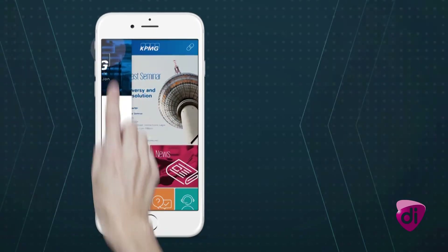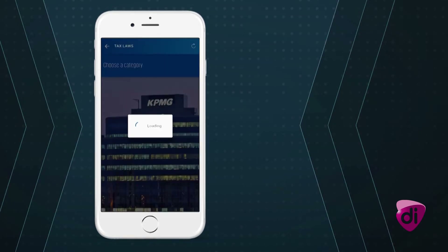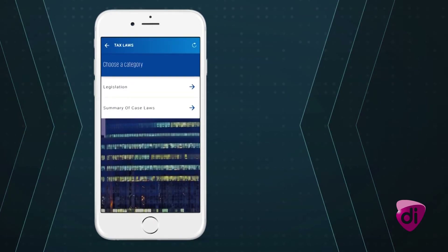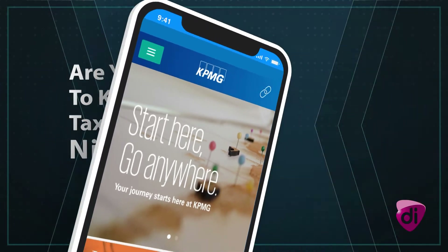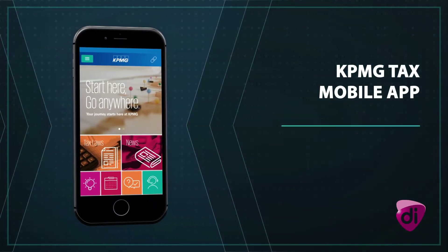We have embedded tax legislation and popular cases in our tax laws section. Are you eager to know more about taxation in Nigeria? The KPMG Tax app has more than enough for you.